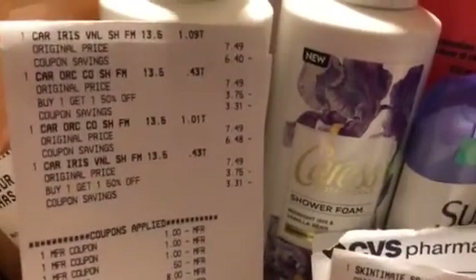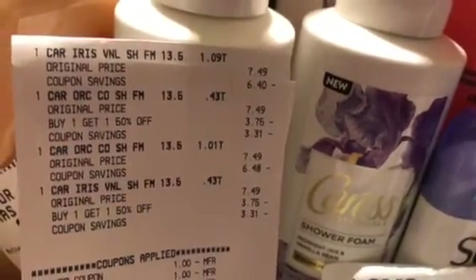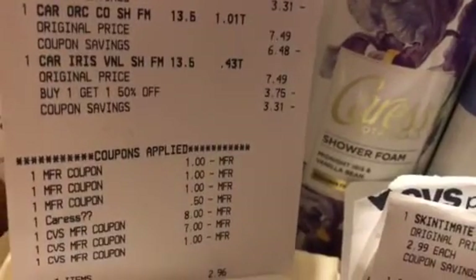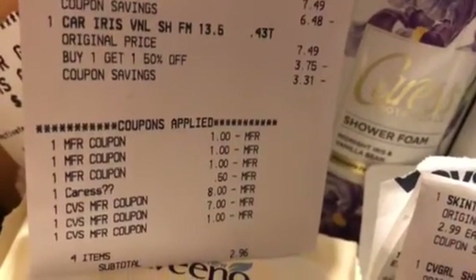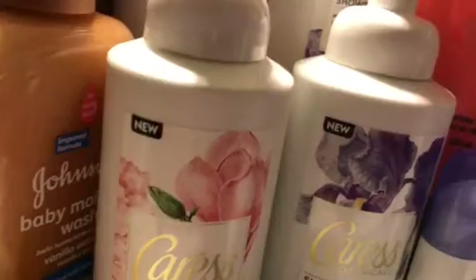I had to finish up the spend $30, and I went ahead with the Caress body wash because on Ibotta you're going to get back $2, and you can do this up to five times. The Caress is BOGO half off — $7.49, $3.75. I had four of those, three $1 manufactured coupons, and a 50 cent digital coupon. I rolled about $16 into that, paid $2.96, and got back a $10 cash card that I was rolling. These are the items — you can do these up to five times on Ibotta and get your $2 back. That's why I did that deal.